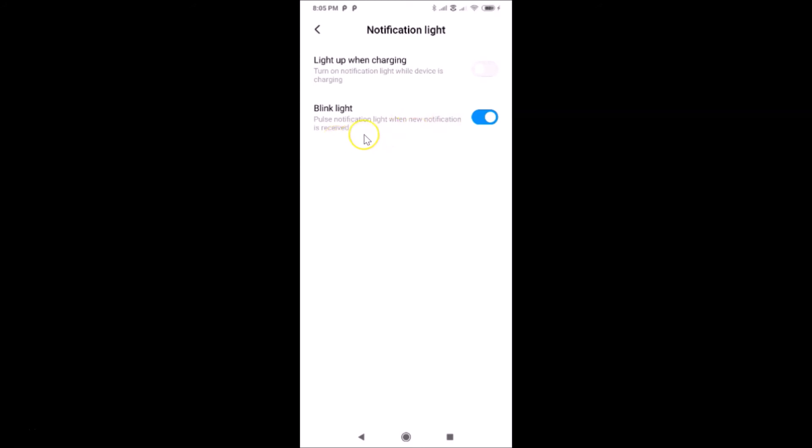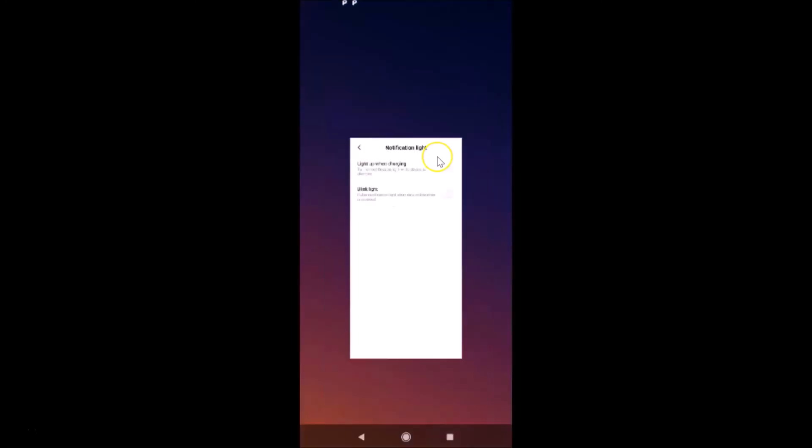The second option is 'Blink light' — pulse notification light when a new notification is received. This option is also enabled. To turn it off, tap on the toggle and move the slider to the left. It's now turned off. After that, you can close your Settings app.